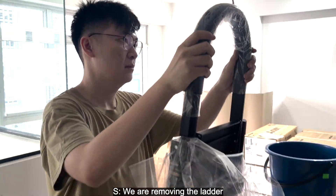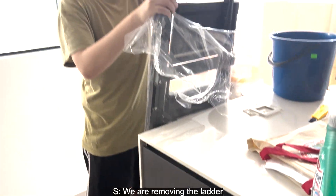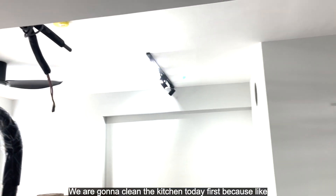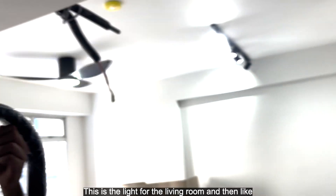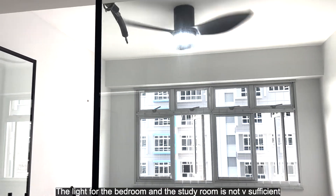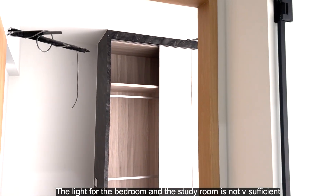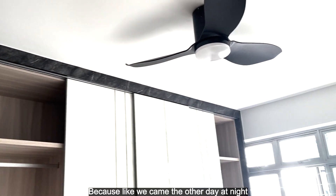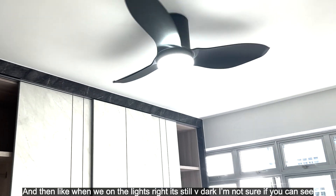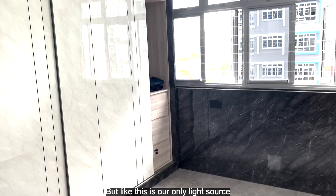We're removing the packaging and going to clean the kitchen today first, because there's a light for the living room, and then the light for the bedroom and study room. It's not very sufficient — we came the other day at night and when we turned on the lights it was still very dark. This is our only light source.